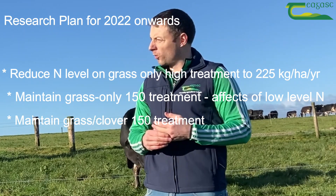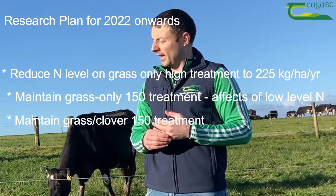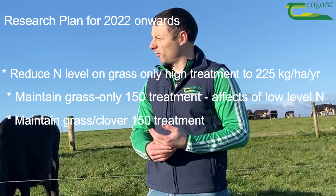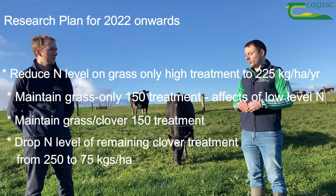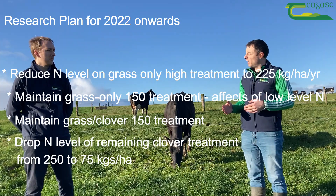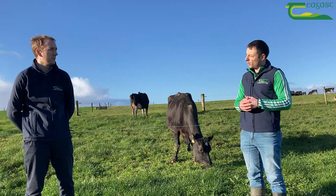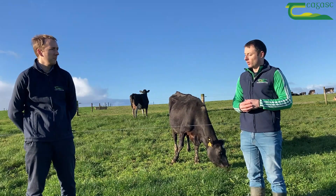We'll also maintain the grass clover 150 treatment as kind of our target. And in light of the increasing pressure to reduce nitrogen fertilizer, we want to see how low we can go in terms of nitrogen with clover on a system. So we're going to drop the nitrogen level on the remaining clover treatment down to 75 kilograms per hectare, and try to spread the majority of that in the first part of the year and then rely on the clover for the second half of the year. That's the aim of the trial for the next two or three years.